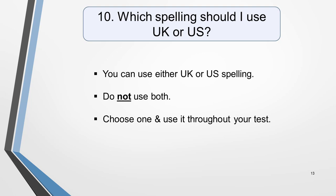You can use either UK spelling or American spelling, but you should not use both. Choose one and use it throughout your test. You'll lose marks for incorrect spelling, so be careful.